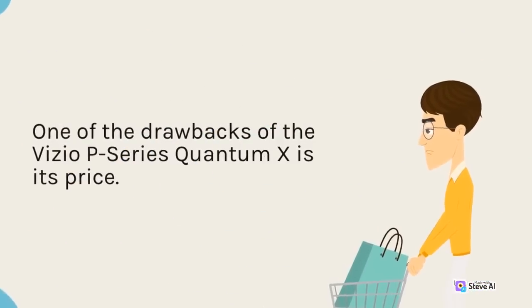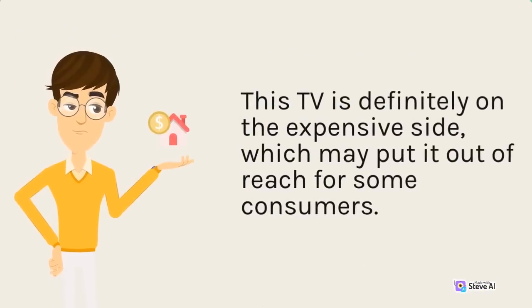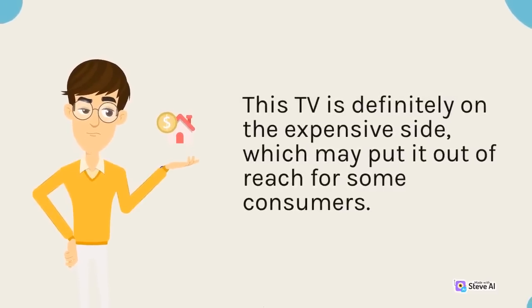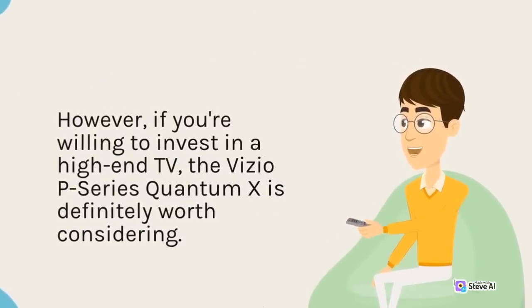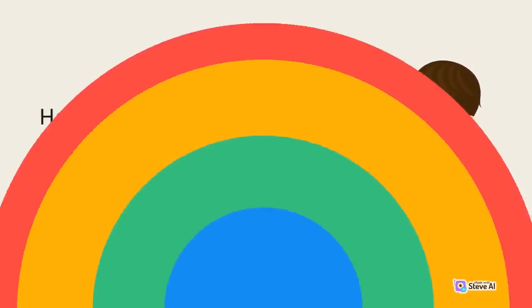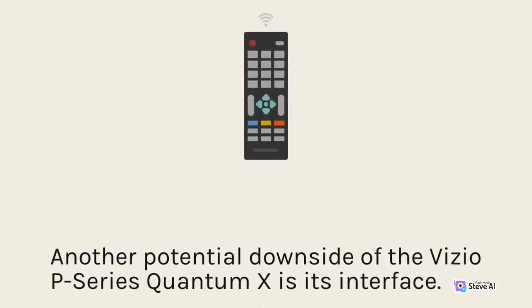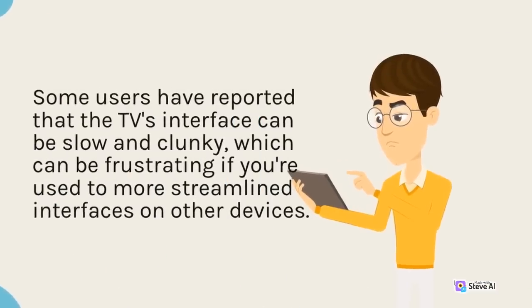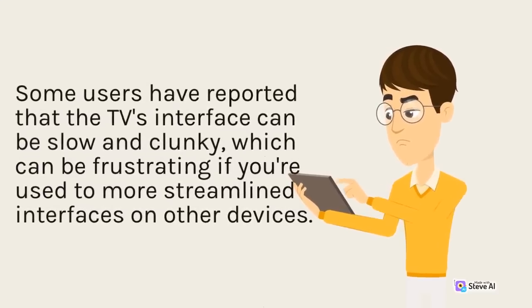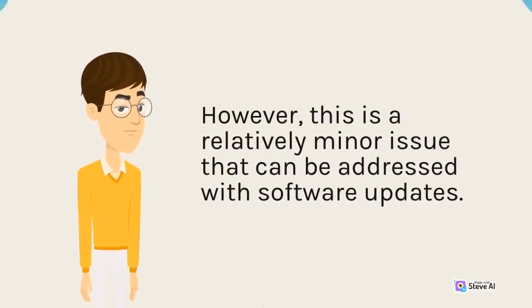One of the drawbacks of the Vizio P-Series Quantum X is its price. This TV is definitely on the expensive side, which may put it out of reach for some consumers. However, if you're willing to invest in a high-end TV, the Vizio P-Series Quantum X is definitely worth considering. Another potential downside is its interface — some users have reported that the TV's interface can be slow and clunky, which can be frustrating if you're used to more streamlined interfaces on other devices. However, this is a relatively minor issue that can be addressed with software updates.